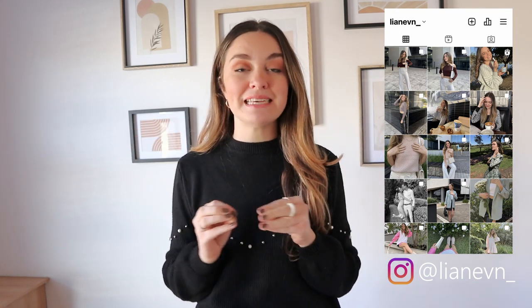Hi guys and welcome back to a brand new video here on my channel. I'm Lien A and welcome if you're new, welcome back if you're returning. Thank you so much for clicking back on another video. So it is winter, it is freezing outside and I thought it was only fitting to do a styling video of one of my favorite pieces that I'm wearing for winter — styling a trench coat a couple of ways. I'm just obsessed with trench coats for winter.